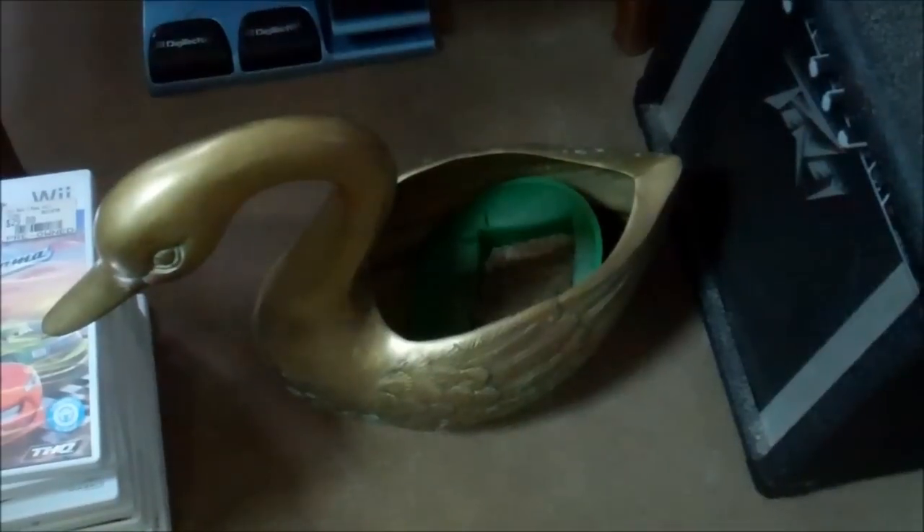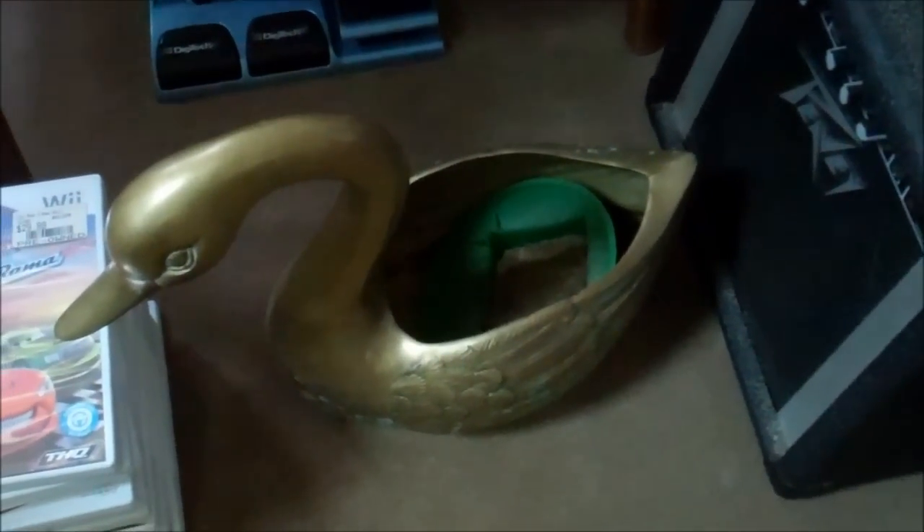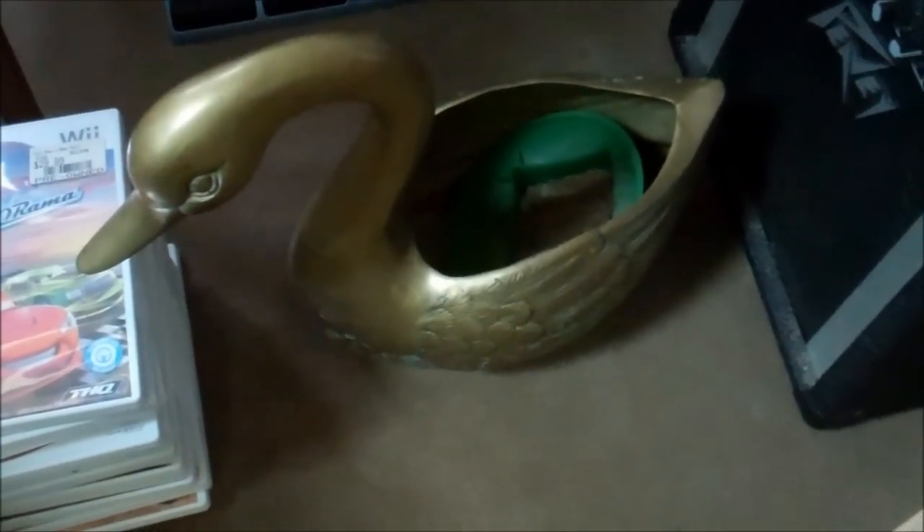I don't know if you can tell how big this thing is — it's huge and heavy. It's just a brass duck or swan planter, I guess. It's solid, heavy as all get out. I paid $2 for it. I figured the brass alone is worth that.